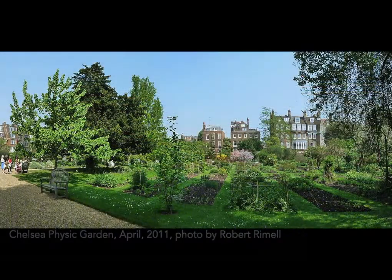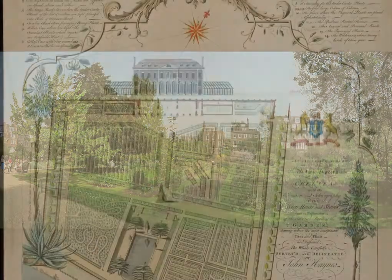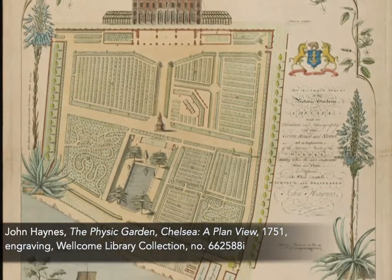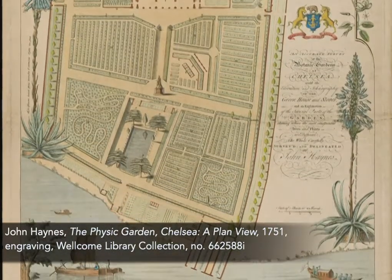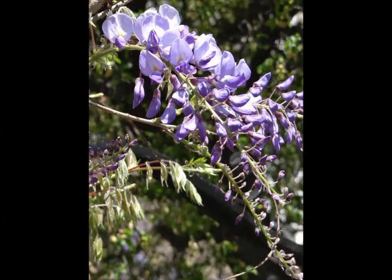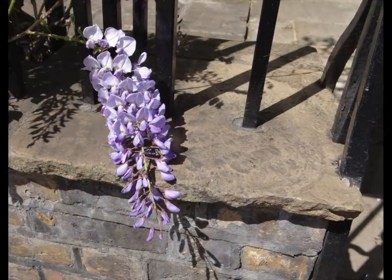One of my bucket list items while in London was to see the Chelsea Physic Garden. It is one of the oldest continuously cultivated gardens in the area, actually established in 1673. On our walk to the garden, we passed by a number of homes with wisteria vines in full bloom. I took numerous pictures of them, and the section of the painting including the brick and stone wall and the wisteria in bloom are from some of these many photos.